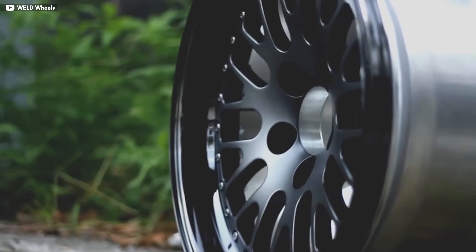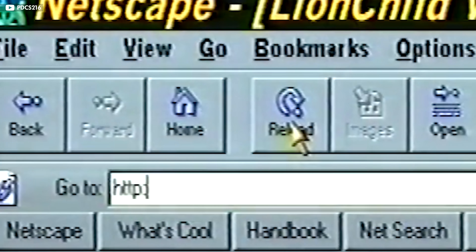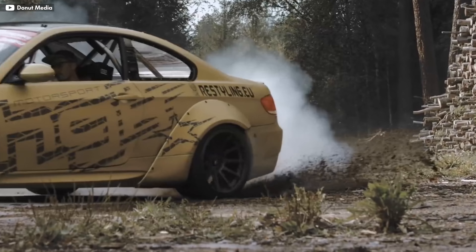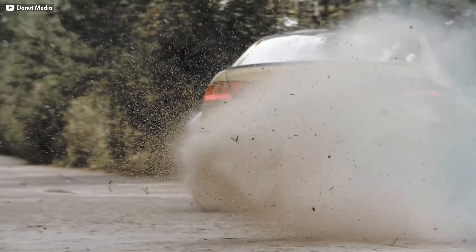First off, you're going to want to make sure that whatever wheel size you choose has plenty of tire options, so check out your options online before you pull the trigger on your wheel size. Since we're looking for performance, you're going to want to make sure you buy something light. Even the smallest weight savings here will give you a noticeable difference in acceleration, handling, and braking.